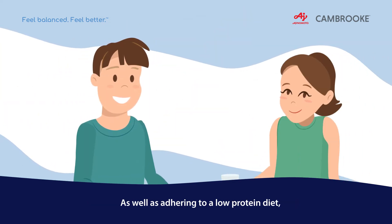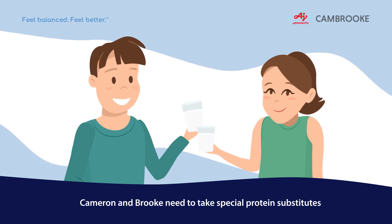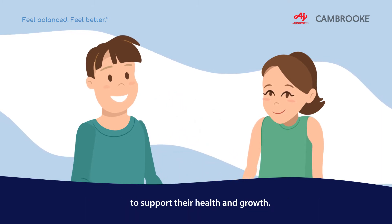As well as adhering to a low-protein diet, Cameron and Brooke need to take special protein substitutes which provide low-PHE protein, calories, vitamins and minerals to support their health and growth.